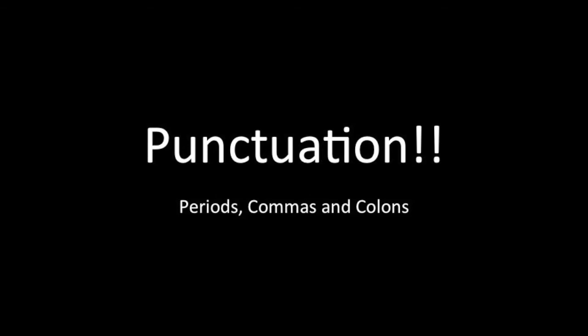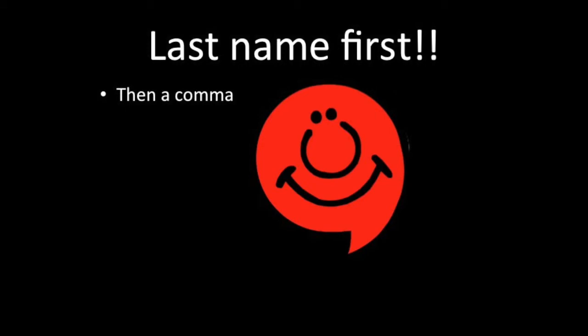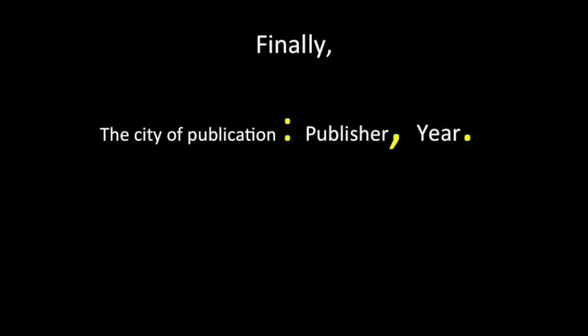There is a lot of punctuation in a citation. Author first — this is always true, no matter what you are citing. The only time you don't use the author first is when the author is unknown. Start with the author's last name, a comma, author's first name, and a period. Then we write the title, and another period. Finally, the city, a colon, the publisher, a comma, and the year, and a period.